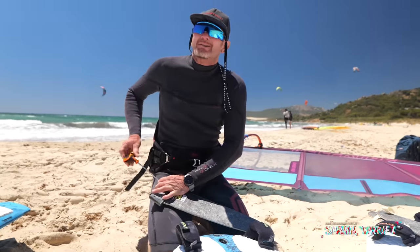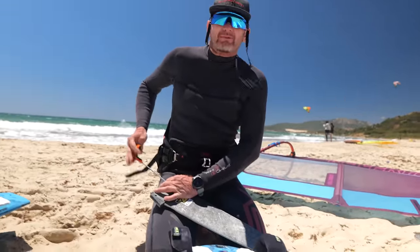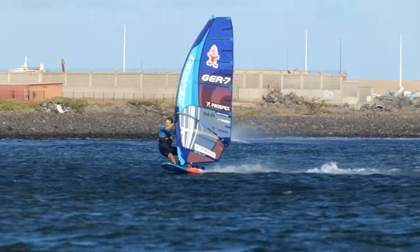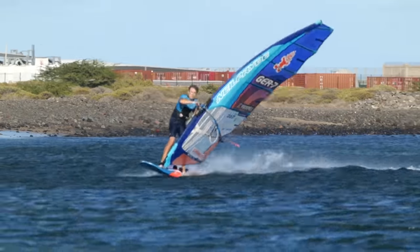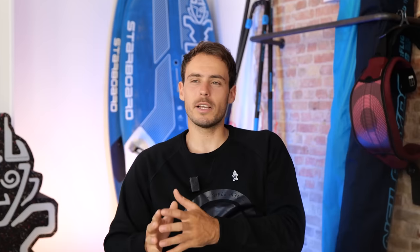And here are the toys for the day. In the beginning of the development process of a new model year, the reference board is usually the production board from the previous year — that's the reference, and the new board has to be better than that board. Then we try different prototypes and feel if the board works better than the reference in different aspects. For a slalom board, of course it has to be faster, the acceleration has to be there, it has to go well through the jibes, and it has to have a lot of control.